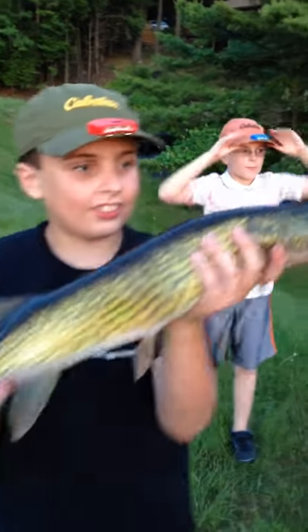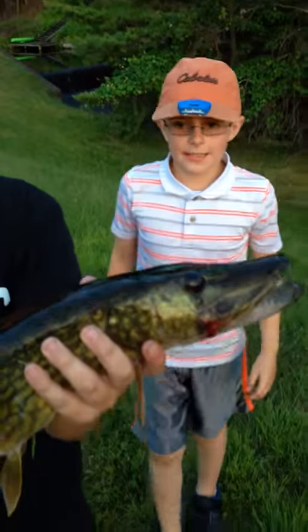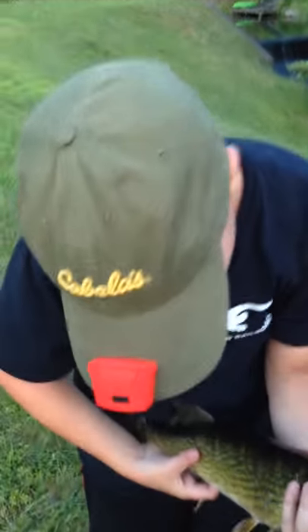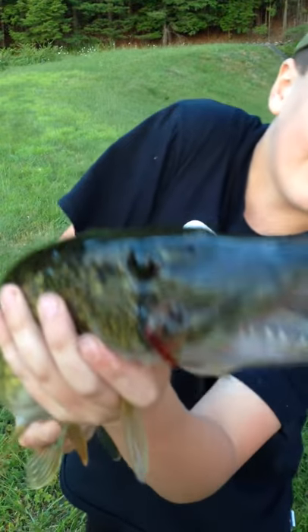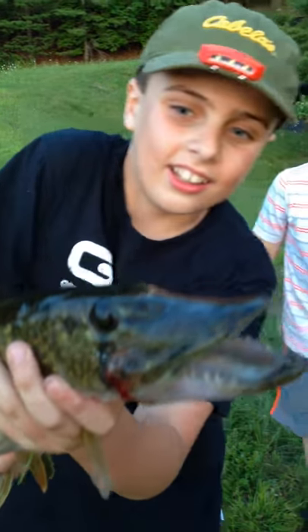So right now we just caught this pickerel. This is 23 inches, so that's a pretty big pickerel. That's my personal best pickerel. Look at the teeth on that guy — that's just a little thing of that. Look at the teeth, they are going to get you.